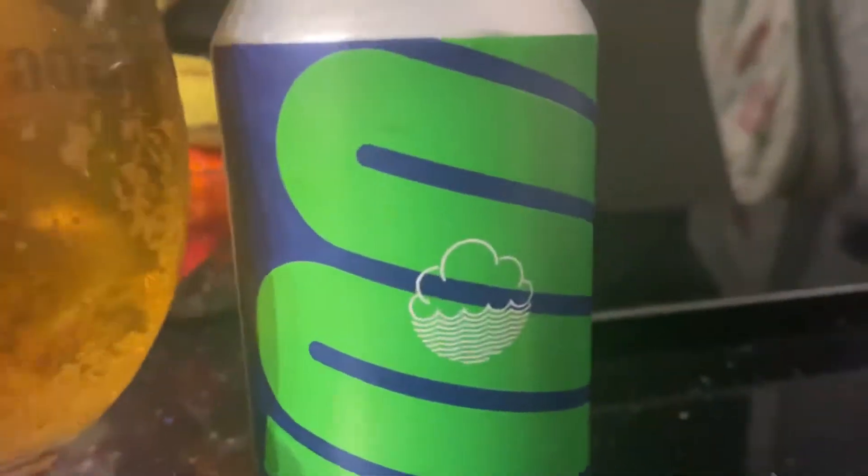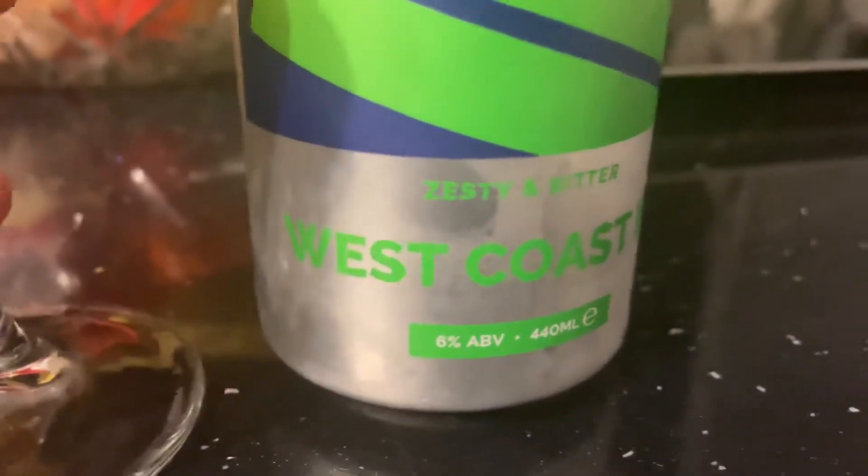Doing another wee review of the night, this time a Cloud Water West Coast IPA — zesty and bitter, coming out at 6% ABV in a 440 milliliter can.